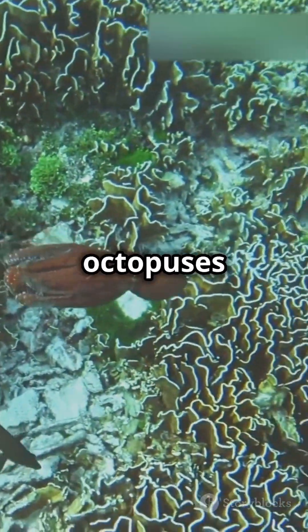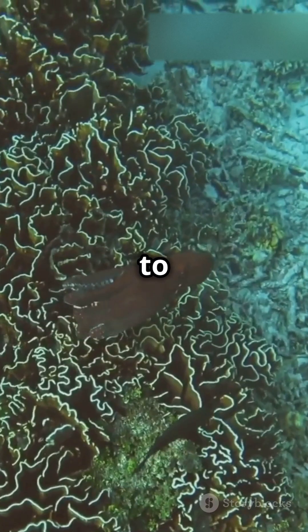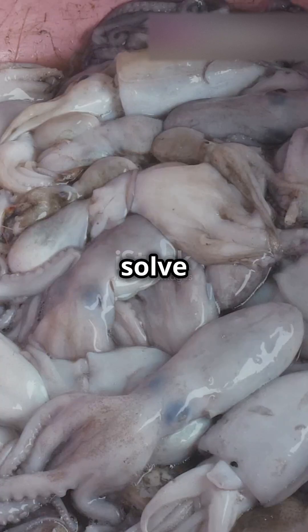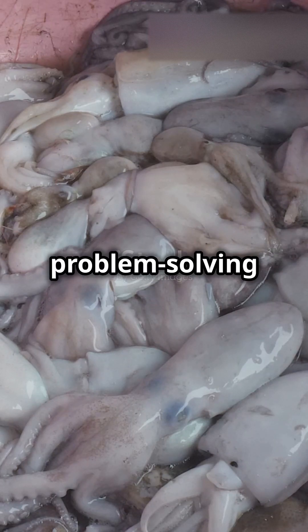These adaptations allow octopuses to thrive in diverse ocean habitats, from coral reefs to deep-sea trenches. Octopuses are also incredibly intelligent. They can solve complex puzzles and escape from enclosures, showcasing their problem-solving skills.